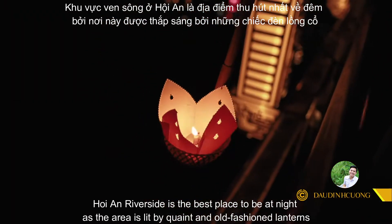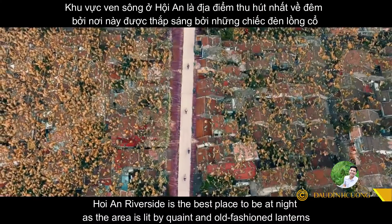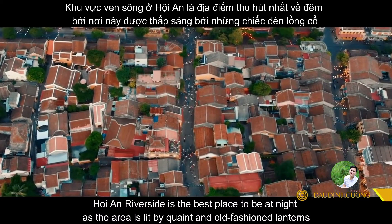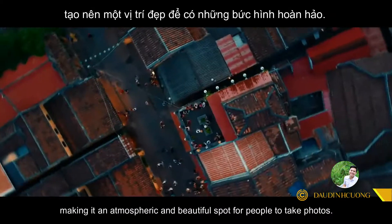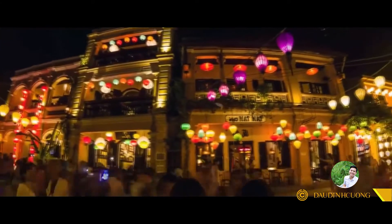Hoi An riverside is the best place to be at night, as the area is lit by colorful and old-fashioned lanterns, making it an atmospheric and beautiful spot for people to take photos.